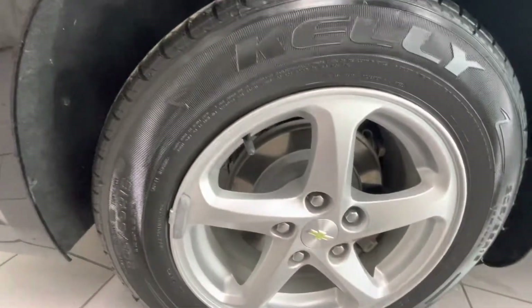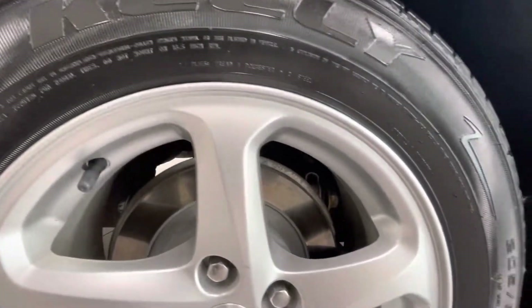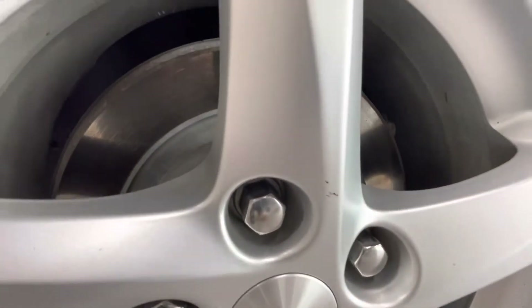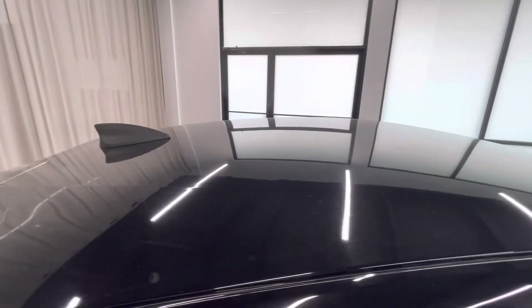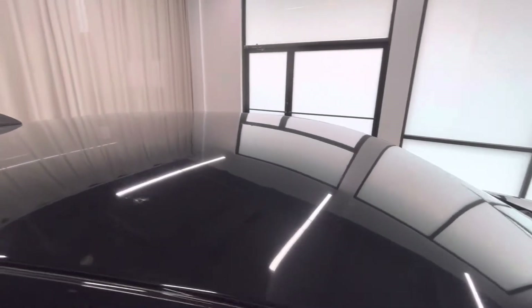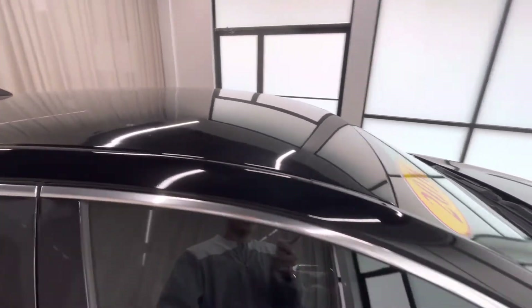Let's go back to this front wheel — this one looks good, no road rash or scratches or anything. A little one right there. And the roof looks good — no dents, no scratches or chips or anything. That looks good.